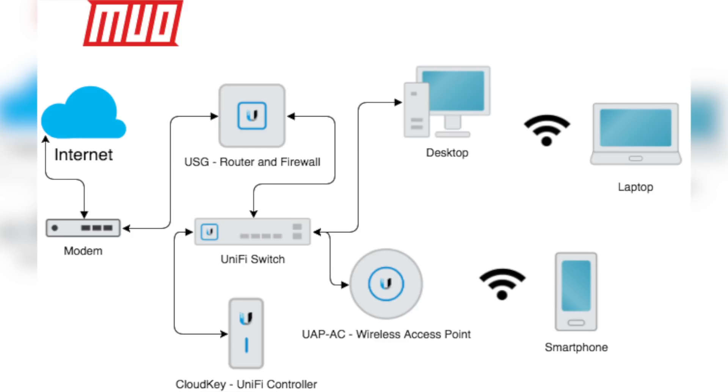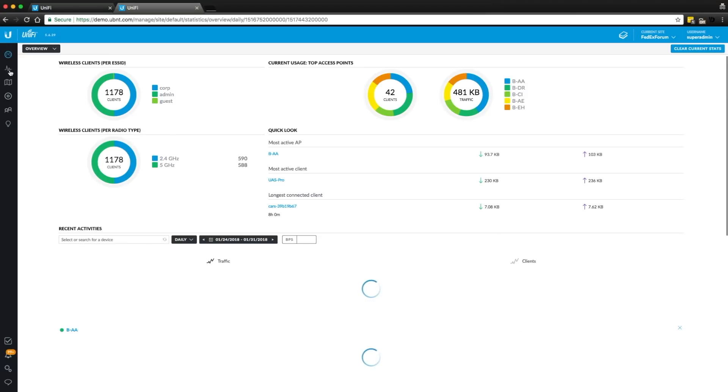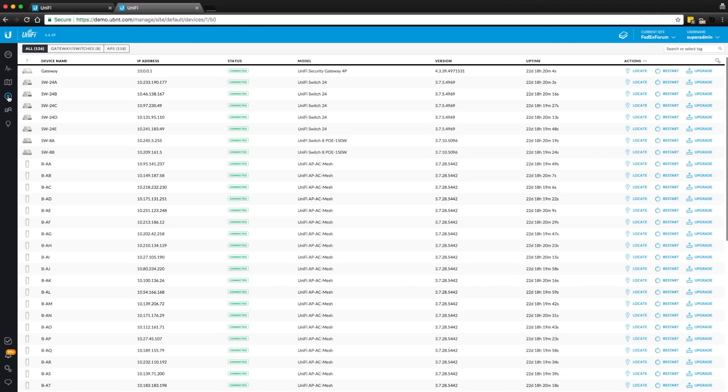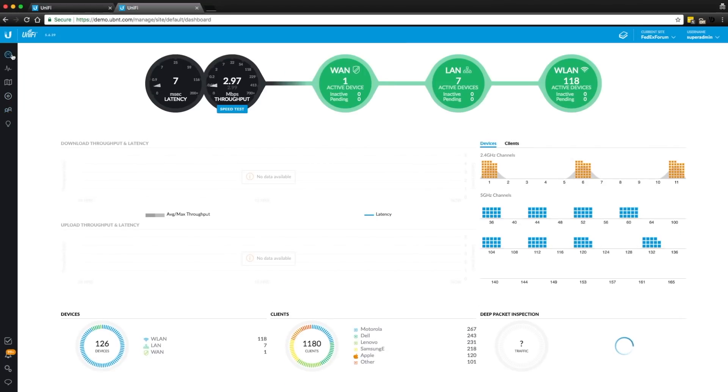The UniFi controller is the brains of the operation. It can run on Mac, Linux, Windows, Docker, and can even be installed on a Raspberry Pi. The controller doesn't even have to be installed on the same network and can just be a virtual machine on the internet. As long as your UniFi devices can address that controller, that's fine. The controller is where you would set up your entire network and where all of your devices would get their settings from. It's like a designer for what you would want your network to look like. The controller then provisions your network based on your design using the devices that you have.